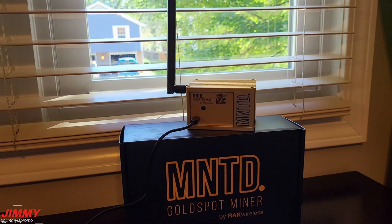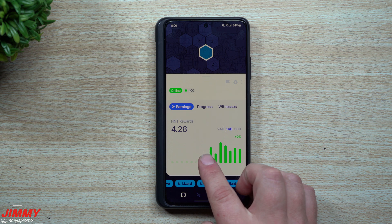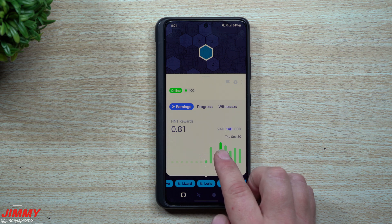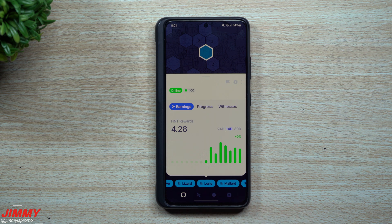Here's how we've done with one week of the Minted Gold Spot by Rack Wireless online. It was first set up on Monday, September 27th. Earnings per day: 0.12, 0.62, 0.38, 0.81, 0.69, 0.49, 0.60, and 0.56 HNT. This is actually pretty good for its location.